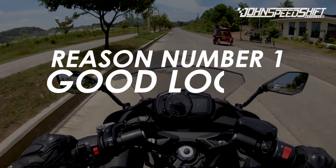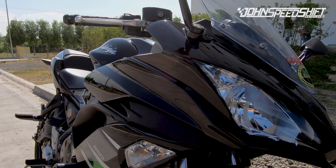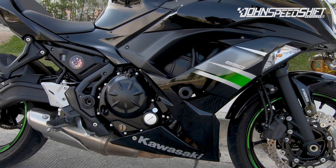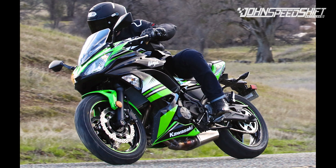Reason number one: good looks. This one is kinda obvious, I think. I mean, just look at it. Ain't she just pretty? The way the lines flow on the front from the sharp headlights going through the side of the bike, exiting the rear, is just satisfying and makes sense from an ergonomics point of view. The way the styling is proportioned to balance out all the shapes that it carries is just well executed.